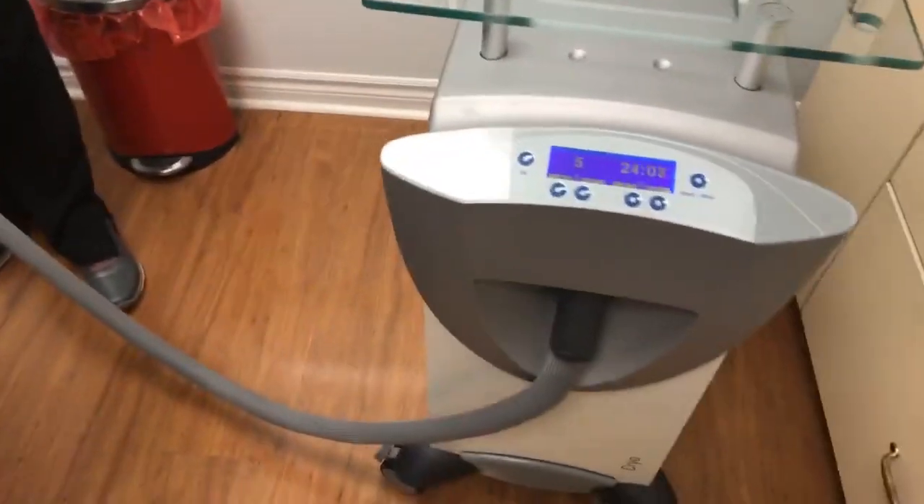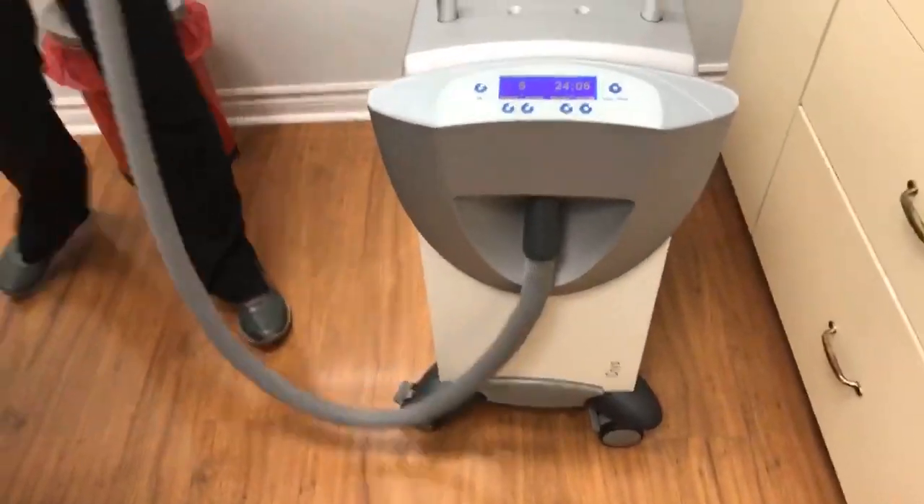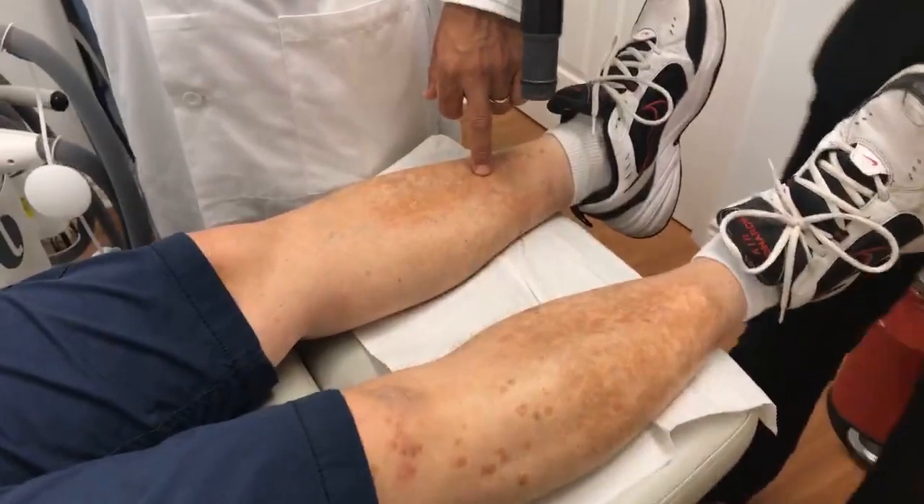Over here we have the Zimmer Chiller. That Zimmer Chiller device is going to help cool the skin, and we're going to cool the skin here with the appropriate settings.